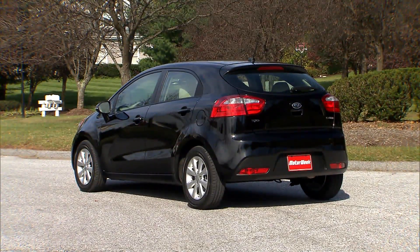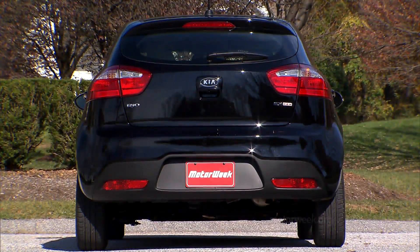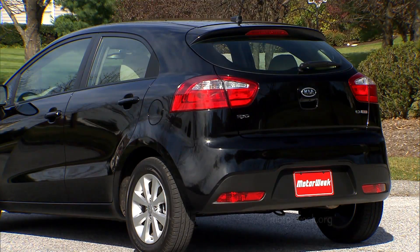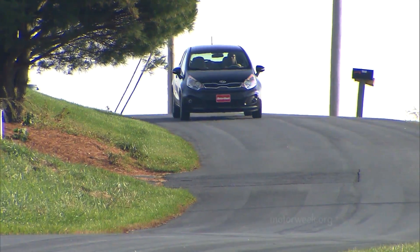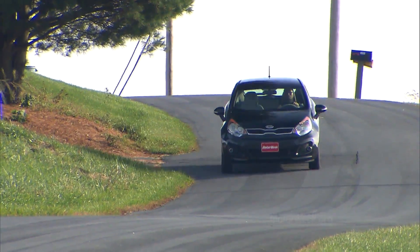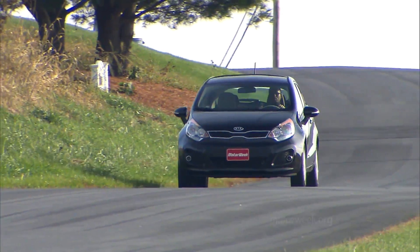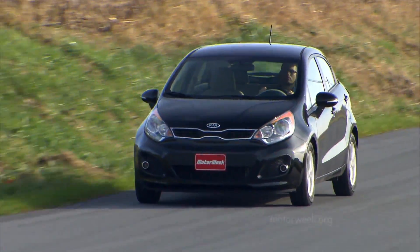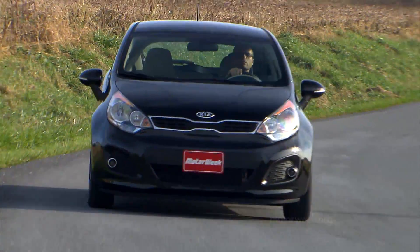In the rear, a standard spoiler sits atop the rather small hatch glass, while two-piece taillights wrap fairly far forward into the fenders. While the sedan is somewhat domesticated, the Rio 5-door styling cues are very European — less swoopy than the Accent, but also less edgy than the Chevrolet Sonic.